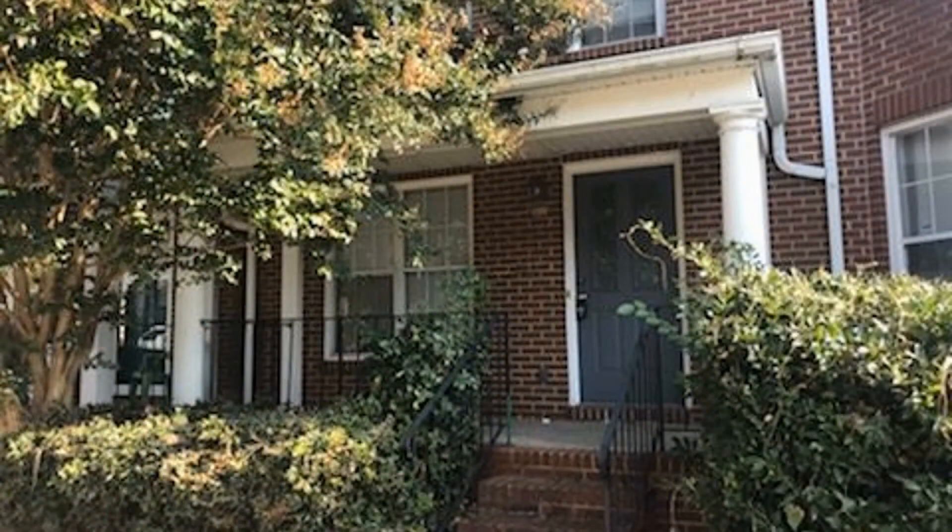Don't miss the chance to rent this beauty. You can book a showing time online, or call us now. We answer calls days, evenings, and weekends. Rent a home from us and discover the difference today.